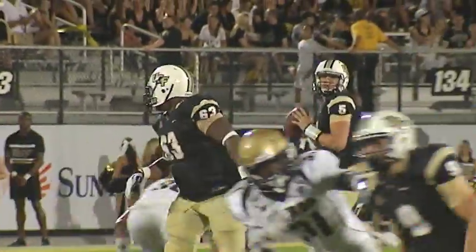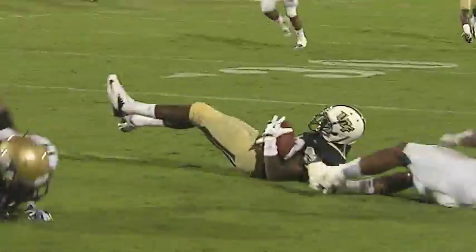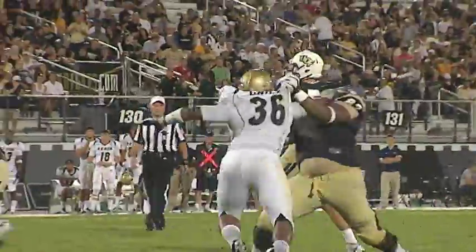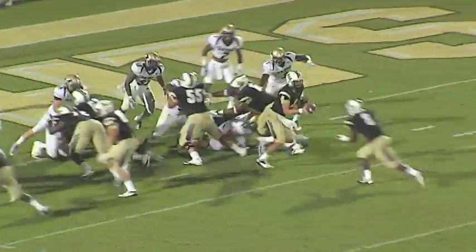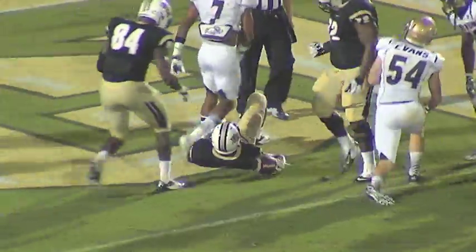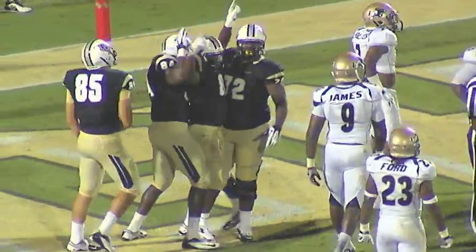Blake back to throw. He looks downfield, throws it — gets hit. Pass is going to be caught. Reese inside of the 20. Josh Reese makes the catch. Here's the snap, here comes pressure. Blake looks, he throws — pass is caught, that's Reese inside the 5, towards the 2-yard line, and down to the 1. Handoff to Storm towards the end zone. Touchdown, Storm Johnson — scores from a yard out, his second rushing touchdown tonight.